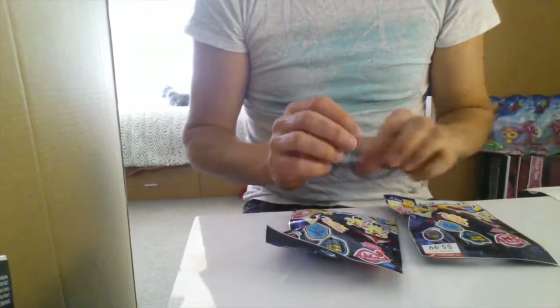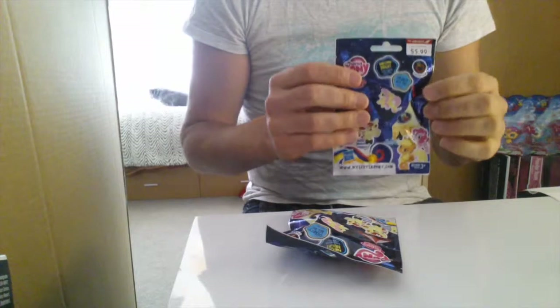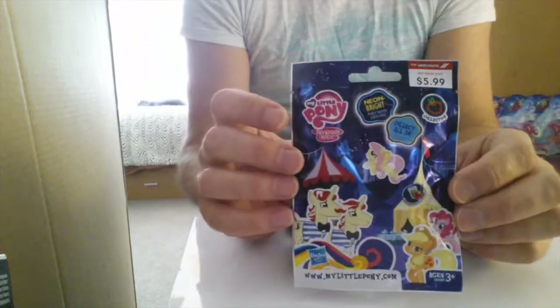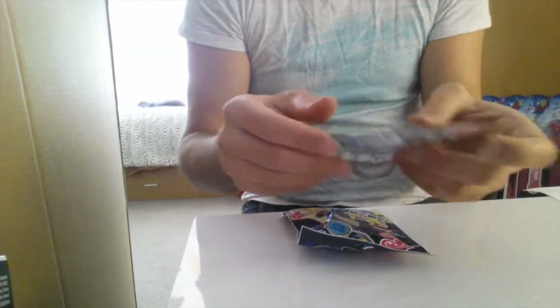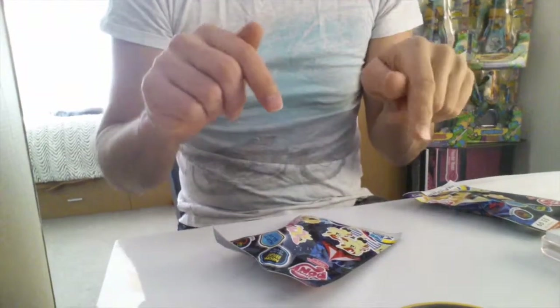Hey guys, just going to do a really quick video today. I just went into town and managed to find two more blind bags with My Little Ponies on Wave 8. This is all they had — the last two — and we'll go ahead and open them and check them out.